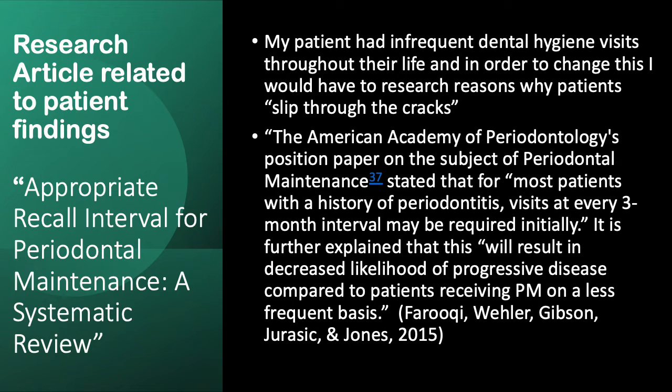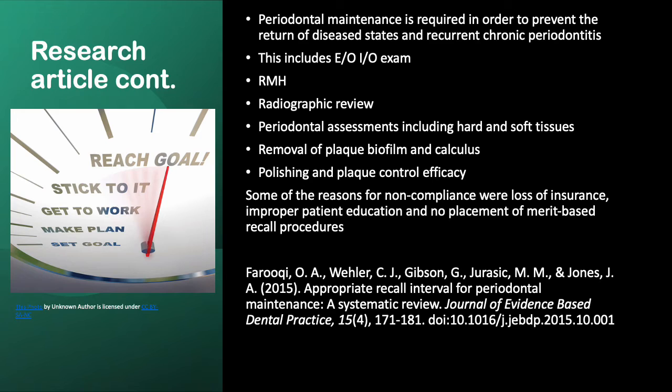Research was conducted to understand why this patient had infrequent dental hygiene visits throughout her life and why patients slip through the cracks. Periodontal maintenance is required to prevent the return of disease and recurrent chronic periodontitis. Maintenance assessments include extra-oral and intraoral exams, reviewing medical and dental history, reviewing radiographs, periodontal assessments such as pocket charting, plaque index and bleeding index, removal of plaque biofilm and calculus, polishing, and plaque control efficacy evaluation. Key reasons patients did not comply included loss of insurance, improper patient education, and no placement of recall procedures.